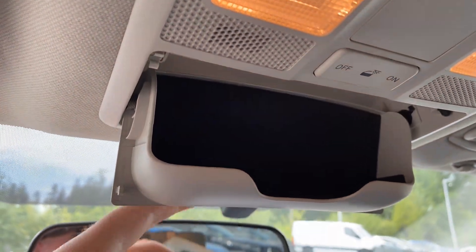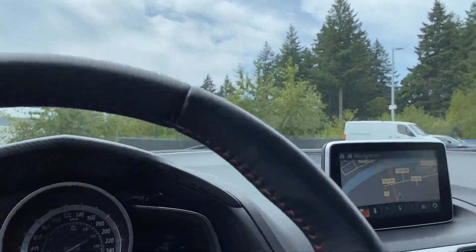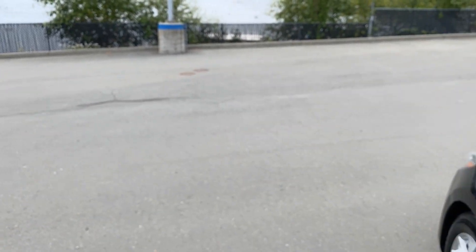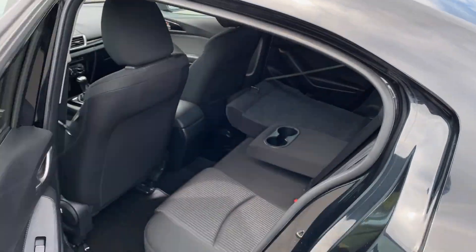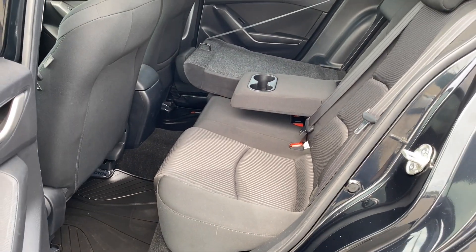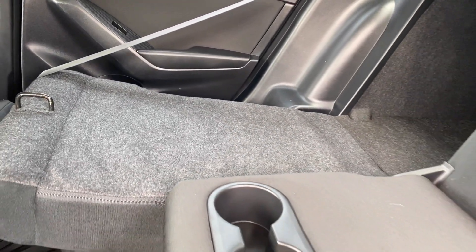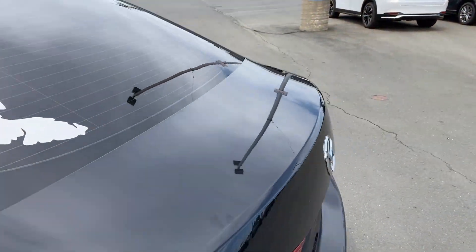Nice comfortable cloth seats, and here's a huge feature — I love this sunglasses holder, definitely have to have those. Let's turn the engine on. It is just a super fun driver. And there are the back seats — super comfortable, tons of space, armrests, cup holders, and of course the fold-down seat.